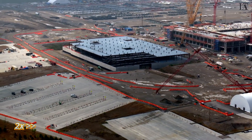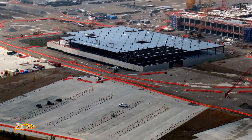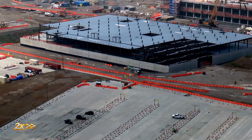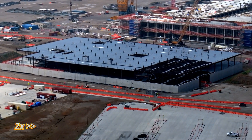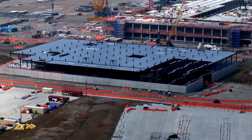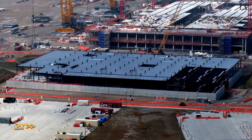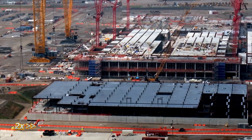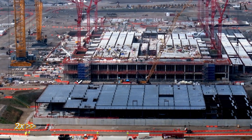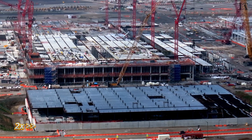Here's another orbit of the office building, and we'll punch in to give you a better look at some of the detail. A year ago, this was just a pit — they hadn't even begun the centrifugal pile augering to put foundational piles in. Here we are a year later, with the first floor nearly covered.